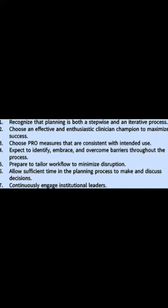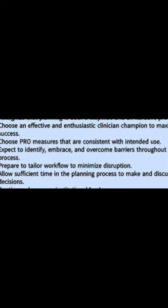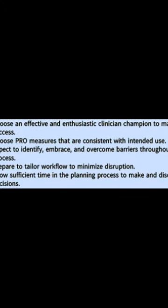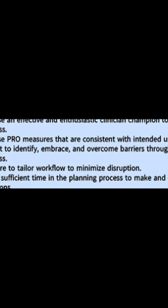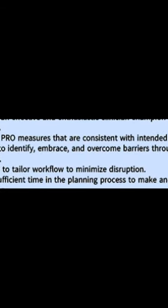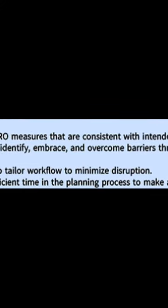The PROMIS consortium has developed three tools to help institutions successfully integrate patient reported outcomes (PROs) into their electronic health record systems. The first tool, the PRO planning guide, summarizes the empirical knowledge and guidance about PRO implementation in routine clinical care.